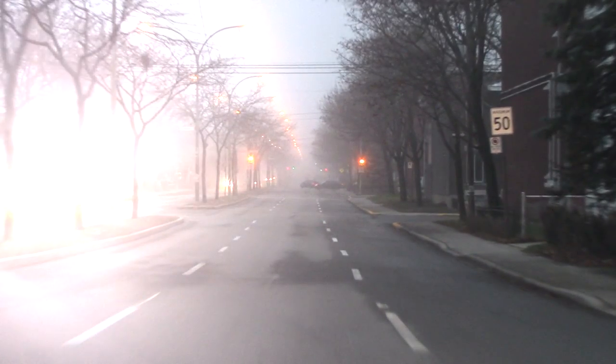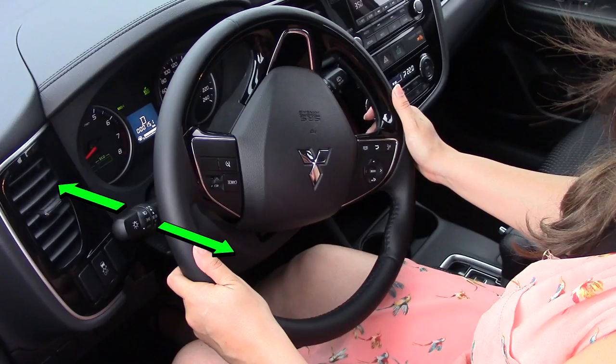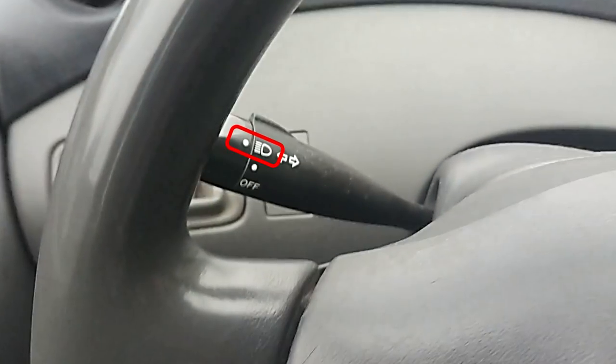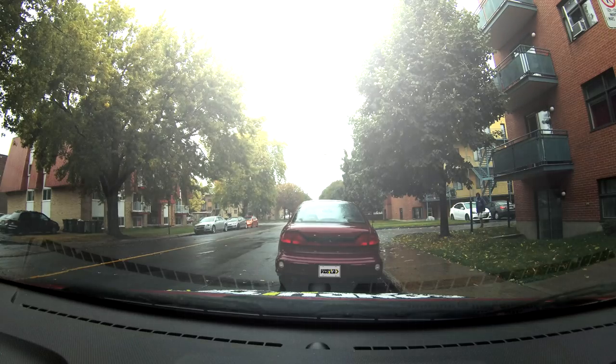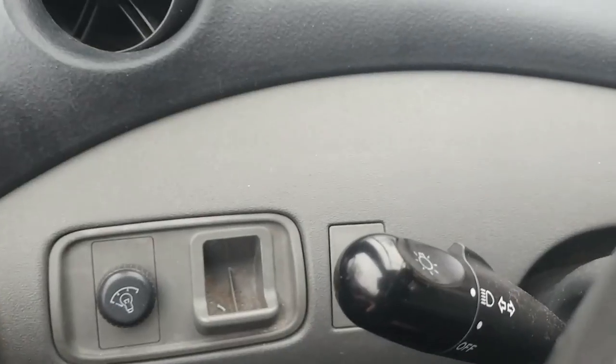You should never use high beams when there are other drivers close by, but especially in rainy or foggy conditions — it's tempting, but the light will get amplified and you'll blind others even more. In most vehicles you can turn off the high beams by either pushing or pulling on the flasher lever, depending on the vehicle, but it can also be somewhere else. Also don't forget to turn off your lights before leaving the vehicle — most vehicles will warn you with a sound when you open the door if you forgot.